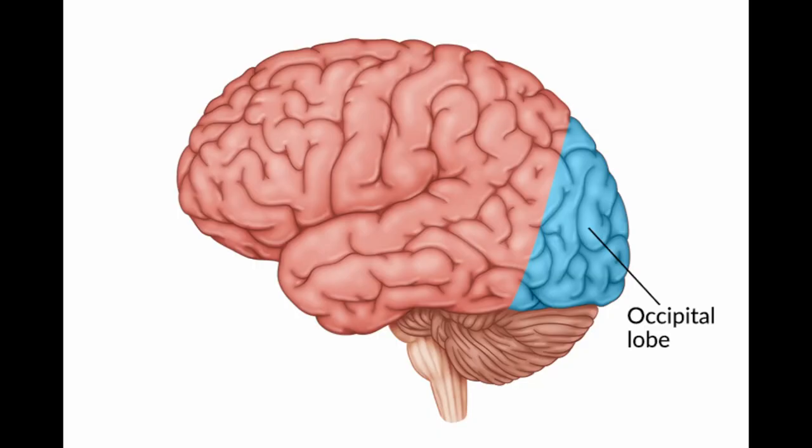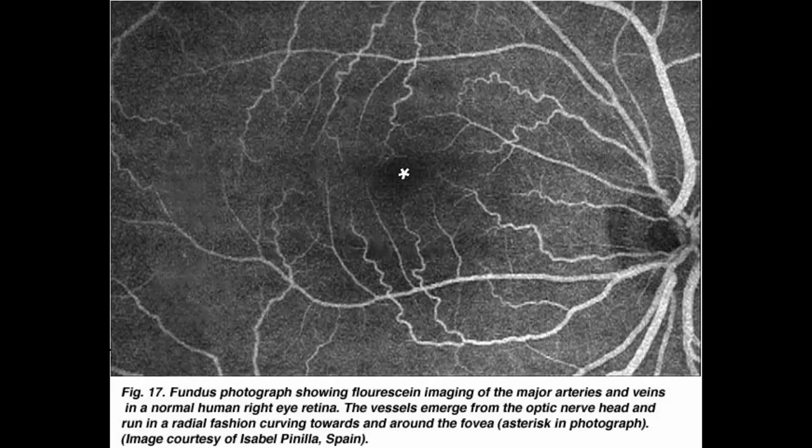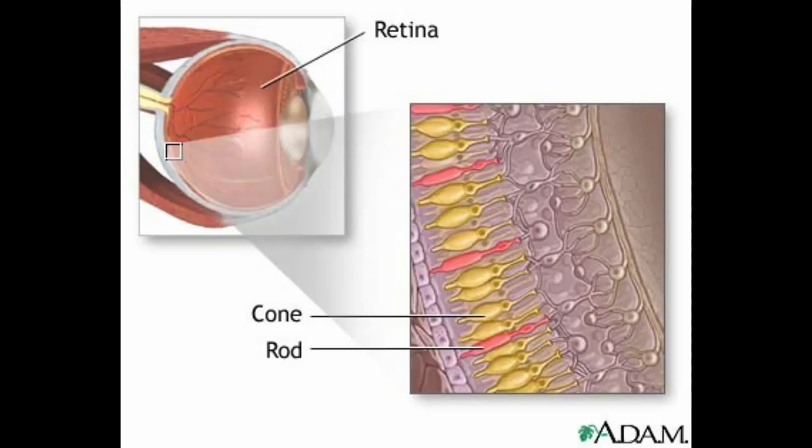The first augmentation is occipital capillary reversal, and the purpose of this is to improve the eyesight of the soldiers. A neurosurgeon rearranges the capillaries in the left occipital lobe of the brain, which is an area responsible for visual processing, and this causes increased blood flow to the rods and cones of the retina, which are the cells that detect light and are responsible for our ability to see.